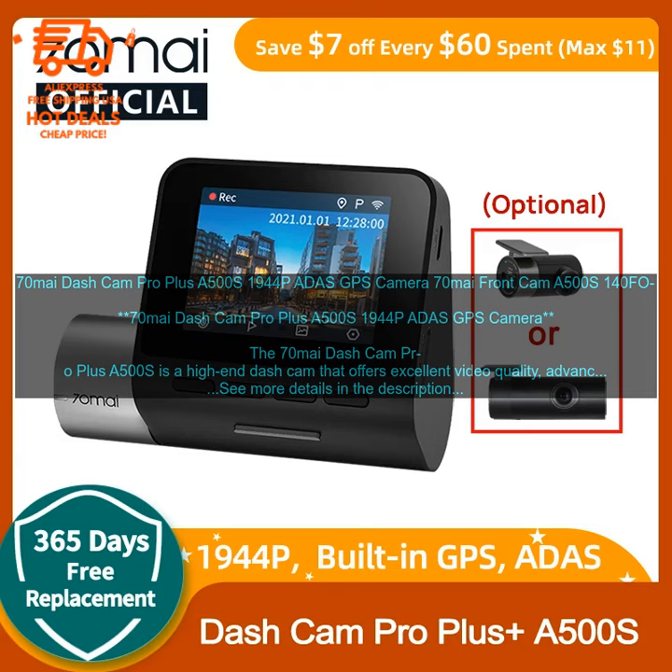The 70MI Dash Cam Pro Plus A500S records video in 1944P resolution, which is the highest resolution available on a dash cam. This provides crystal clear footage that is easy to see and understand, even in low light conditions. The camera also has a wide field of view of 140 degrees, which allows it to capture footage of everything that is happening on the road around you.